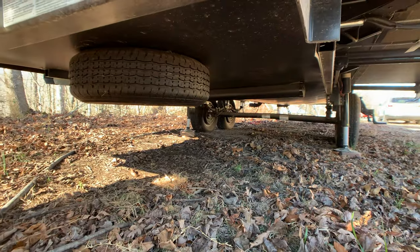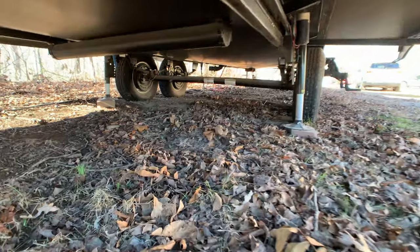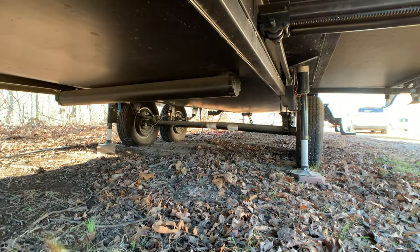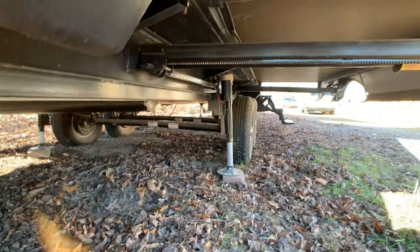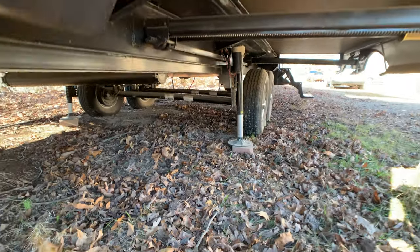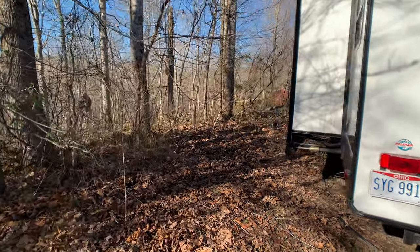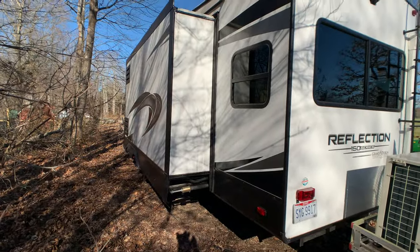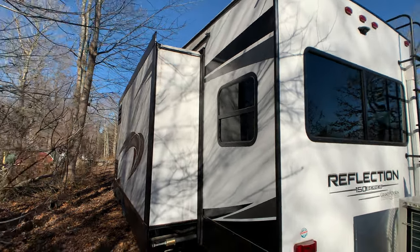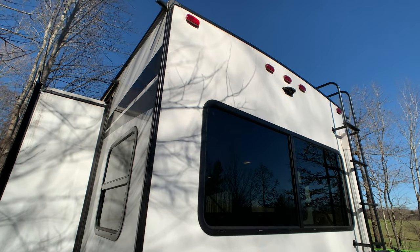There's a spare tire, enclosed, with a heated underbelly. You do have the four-point auto-level system, which I think was a new feature for 2020. And there is backup camera prep — if you wanted a backup camera, you get one and you can see what's behind you.